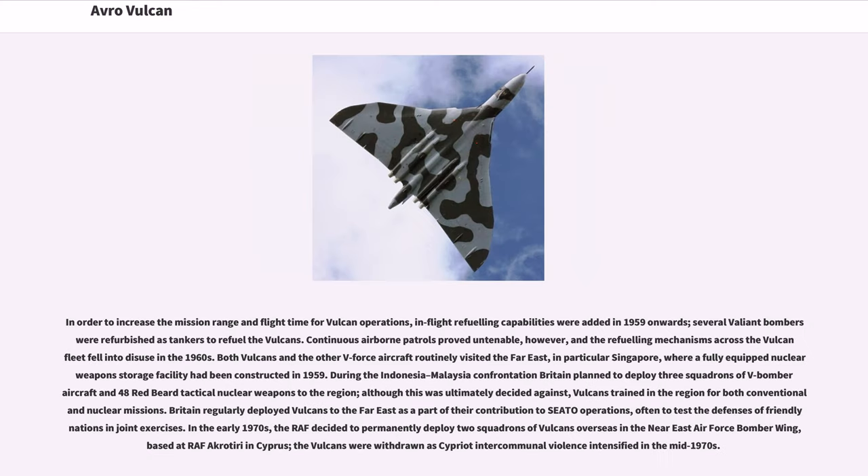In order to increase the mission range and flight time for Vulcan operations, in-flight refueling capabilities were added from 1959 onwards, with several Valiant bombers refurbished as tankers to refuel the Vulcans. Continuous airborne patrols proved untenable, however, and the refueling mechanisms across the Vulcan fleet fell into disuse in the 1960s. Both Vulcans and the other V-Force aircraft routinely visited the Far East, in particular Singapore, where a fully equipped nuclear weapons storage facility had been constructed in 1959. During the Indonesia-Malaysia confrontation, Britain planned to deploy three squadrons of V-bomber aircraft and 48 Red Beard tactical nuclear weapons to the region, though this was ultimately decided against; Vulcans trained in the region for both conventional and nuclear missions.